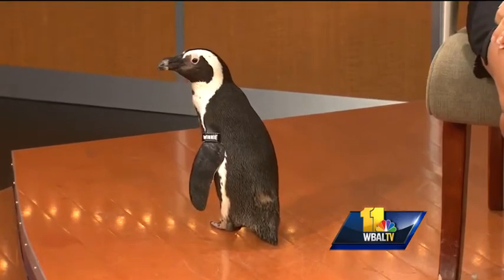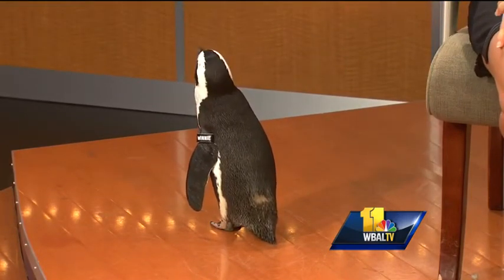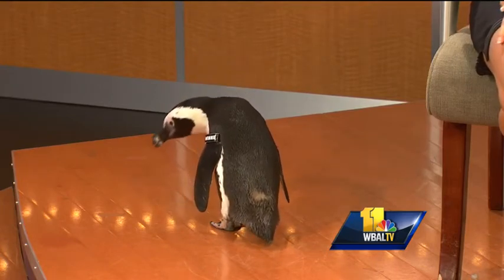Winnie has a mind of her own — she is taking a walk. Are you exploring WBAL? She is very comfortable on camera. She is like, 'Excuse me, I'm over here — take a look over here.'